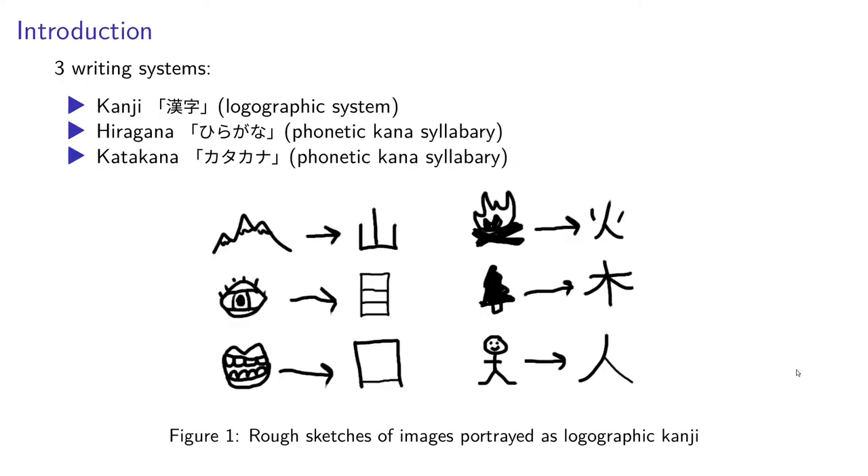Japanese uses three different writing systems. These are kanji, which looks like this. It's a logographic system, meaning that each character is attributed with a certain idea. Lots of them derived from real life. The characters are simplified images of actual objects which they're supposed to represent, such as the mountain, which looks like this simplified mountain drawing. The eye is this character, which is similar to the general shape. And the mouth is that simple, open character, and so on.